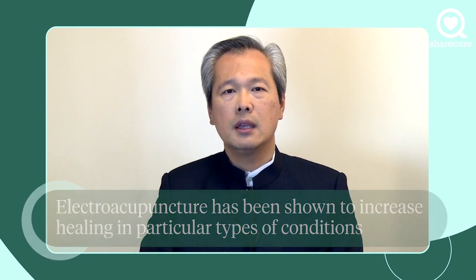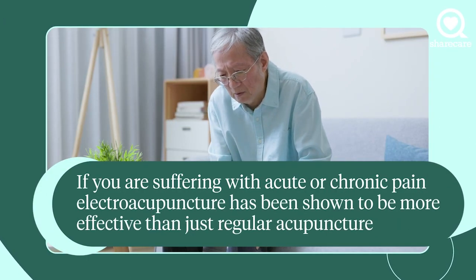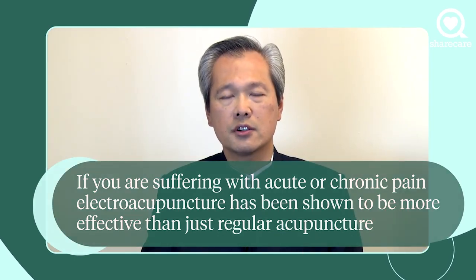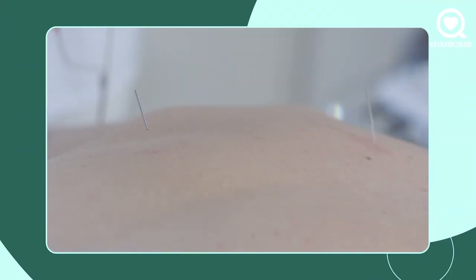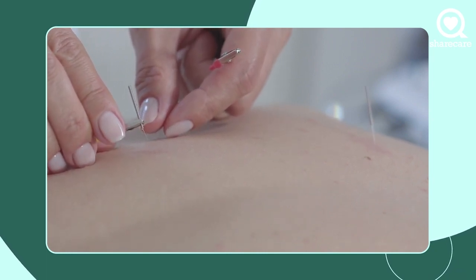For example, it is often used in pain conditions. So if you're suffering with acute or chronic pain, electroacupuncture has been shown to be much more effective than just regular acupuncture. We sometimes will also use electroacupuncture for nausea and a slew of other conditions.